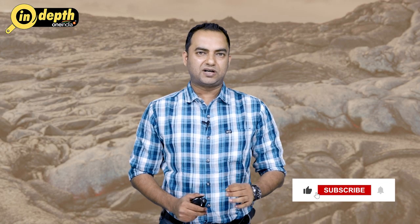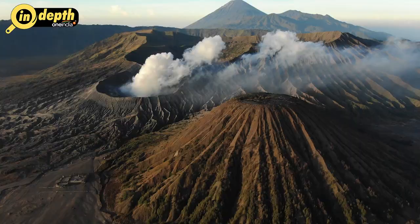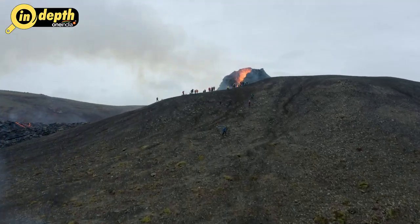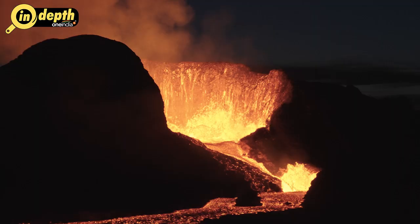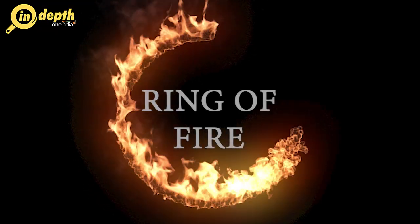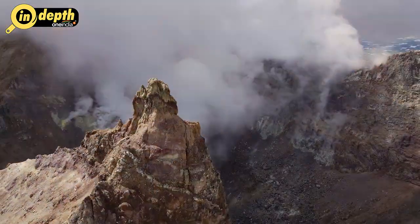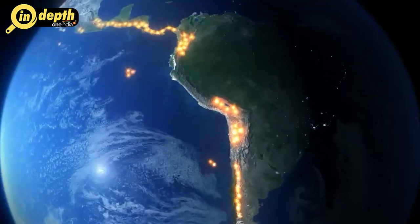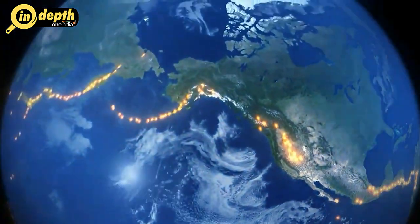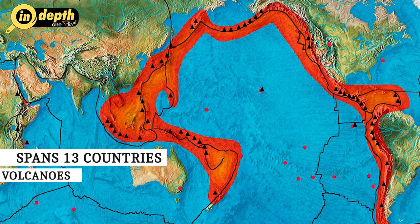Today we have brought an in-depth analysis of this odd pattern of formation and history of these volcanoes. The Ring of Fire is an awe-inspiring geological feature encircling the Pacific Ocean, renowned for its remarkable concentration of volcanic activity and seismic disturbances. This massive arc stretches over 40,000 kilometers, encompassing a vast area that spans 13 countries and contains approximately 75% of the world's active volcanoes.